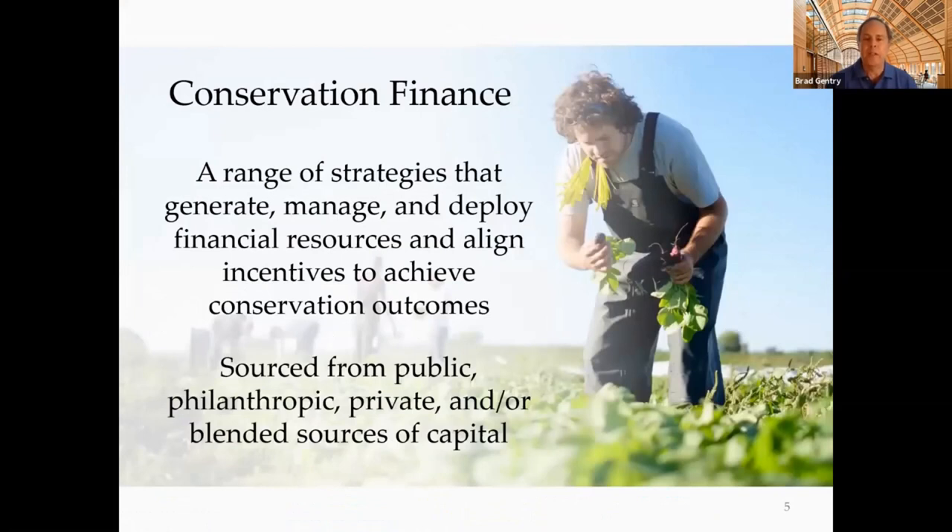What is conservation finance? It covers a huge array of areas. Probably the largest recent report and definition is by the Conservation Finance Alliance about the range of strategies that generate, manage, and deploy financial resources and align incentives. For purposes of the Conservation Finance Bootcamps, we focus more on if you want somebody to hand you money across the table, where might that be coming from? Is it a gift, a philanthropic source? Is it a public source? Is it a for-profit private source? Or is it a whole bunch of different sources blending together? That's the focus of today's discussion on the evolution as well as the panels on Thursday about philanthropic, public, and private capital.